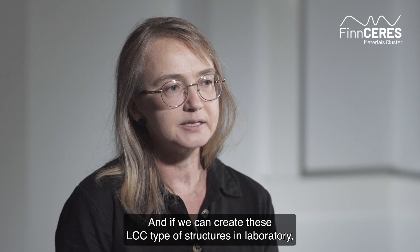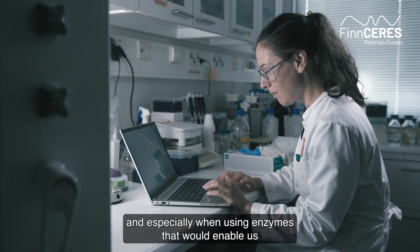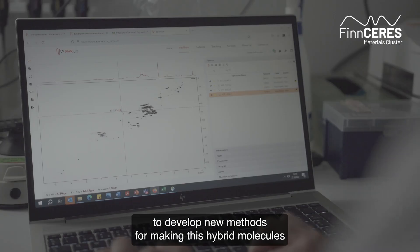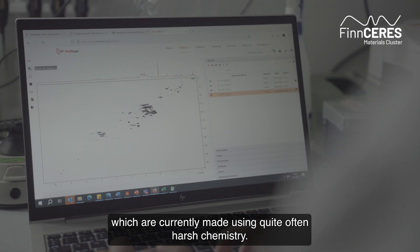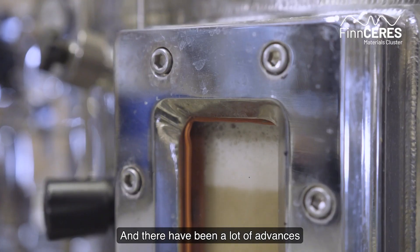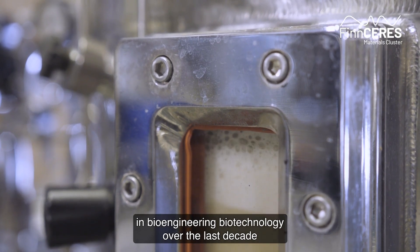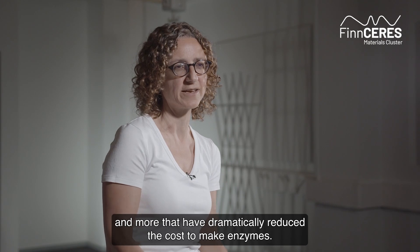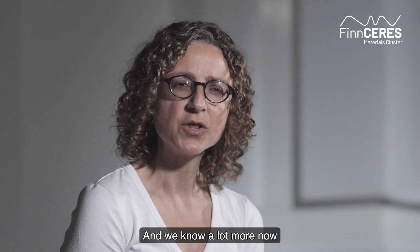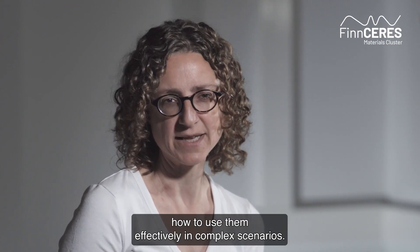If we can create these LCC-type structures in the laboratory, especially using enzymes, that would enable us to develop new methods for making these hybrid molecules, which are currently made using quite often harsh chemistry. There have been a lot of advances in bioengineering and biotechnology over the last decade that have dramatically reduced the cost to make enzymes, and we know a lot more now about how to use them effectively in complex scenarios.